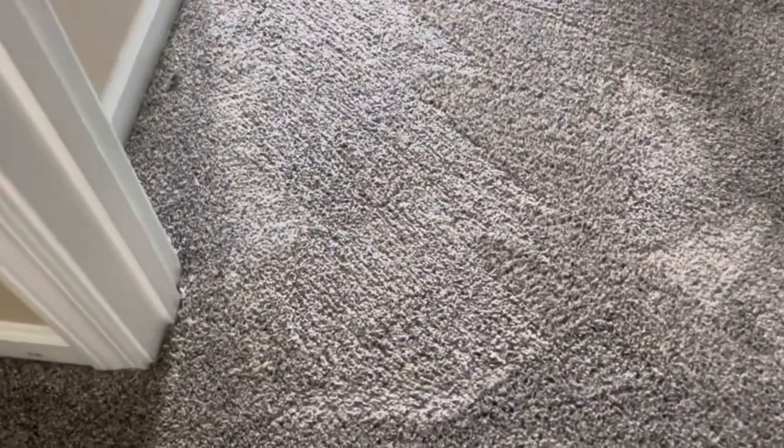As we can see, there's pet damage here, but we're going to make it look like it never even happened. And there you go — all finished. Looks like it never even happened.